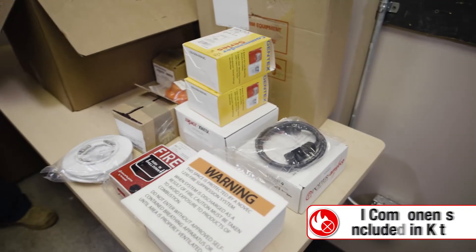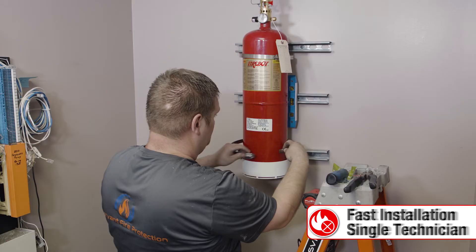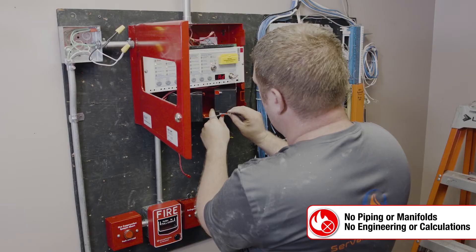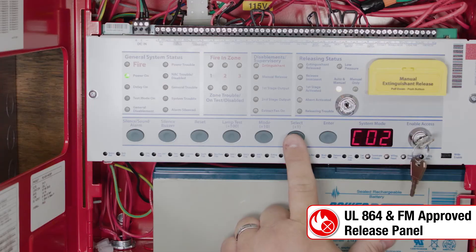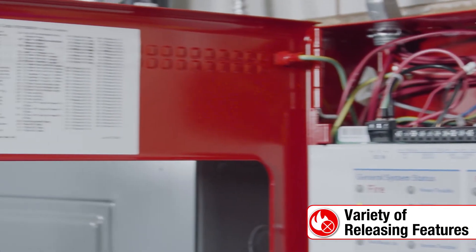All system components are included in the kit, meaning fast installation with a single technician and no engineering or piping calculations required. The UL864 and FM approved release panel provides a variety of alarm options, detection delays, and releasing features for customization to your needs.